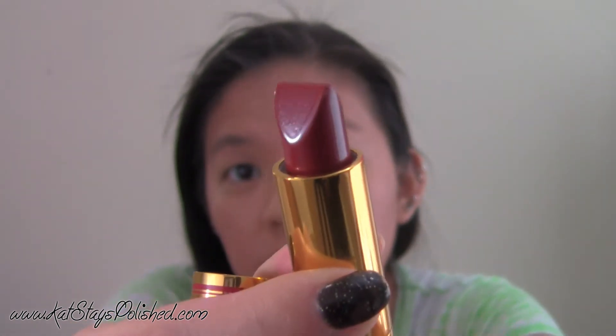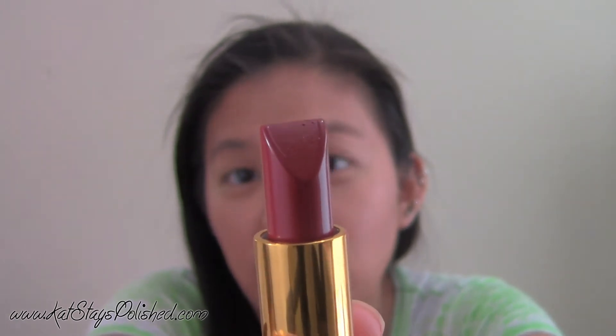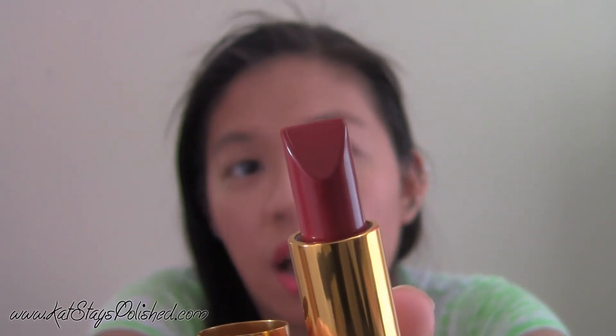You get a lot of product here — this is going to last me forever. This is in the color Red Velvet, and it's what I'm wearing right now.